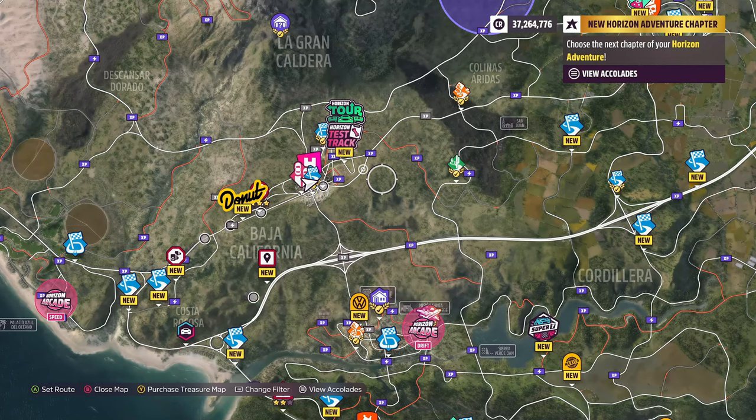Hey guys, Dylan here back on the channel with another installment of building the ultimate car in Forza Horizon 5. If you're new to the series, this is where I try to find the best car in Forza Horizon 5 for under 200,000 credits. We buy a car, upgrade it within that 200,000 credit limit, and see which car performs the best down the drag strip at the Horizon Festival.